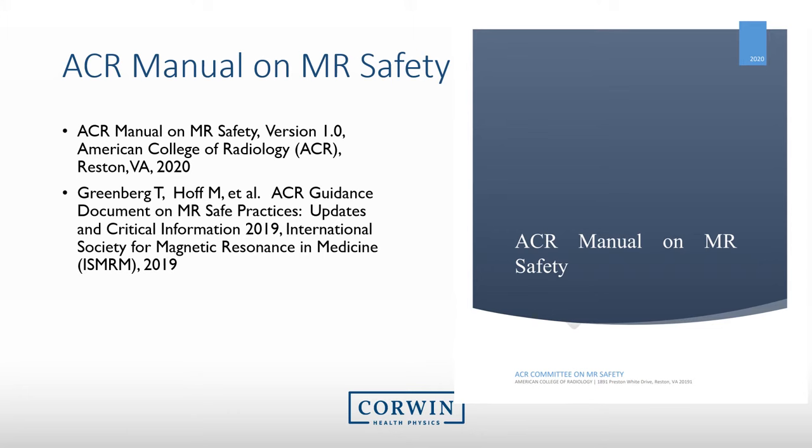This educational event will primarily be using the most recent version of the ACR Manual on MRI Safety from 2020. Additionally, we will include information from the ACR Guidance Document on MR Safe Practices from 2019. A common emphasis in both of these documents is that all MRI facilities should maintain and critically review MRI safety policies. Your facility has several MRI safety policies, and applicable ones should be presented to you based upon the work you complete in the MRI suite.